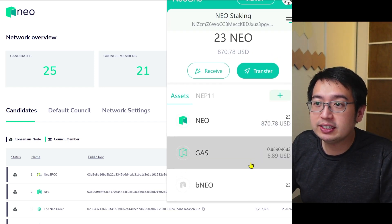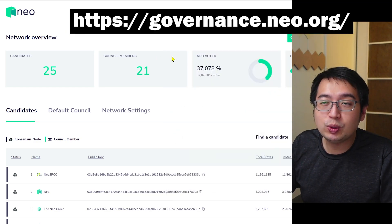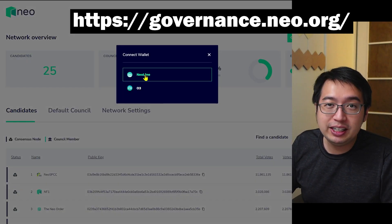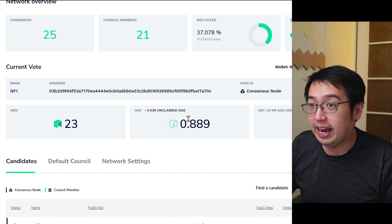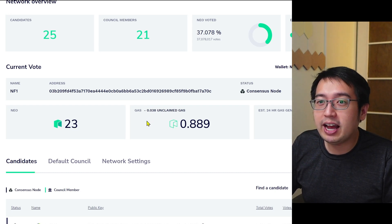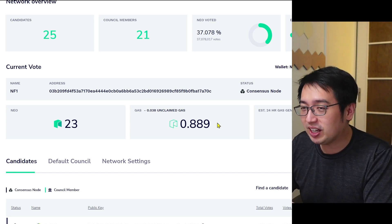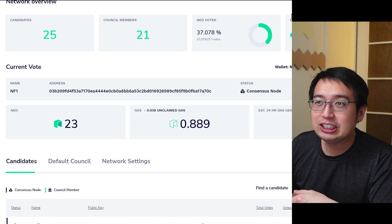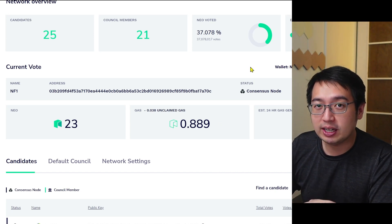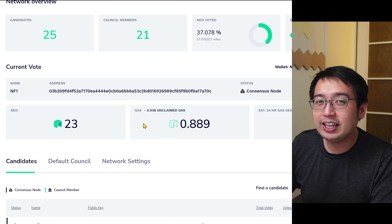I have 23 Neo in my accounts. I'm going to copy my address and bring it into governance.neo.org and connect my NeoLine wallet. You can see that I have 0.889 GAS in my accounts, 23 Neo, and 0.038 in unclaimed gas. Just for my Neo sitting in my wallet, I am earning gas. And if I wanted to claim those gas tokens, there is going to be a gas fee to do that, so you have to make sure it's worth it. To get that unclaimed gas, the easiest thing you can do is make a transaction on the Neo blockchain — like sending one Neo to yourself — and your gas will get processed to your account.